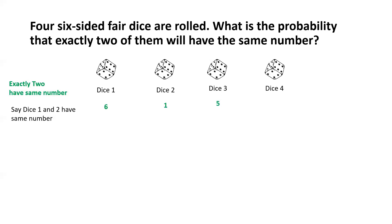What about dice 4? Dice 4 can have any number other than those that appeared on dice 1 and dice 3. We know dice 1 and dice 2 have matching numbers, and dice 3 has a different number — any one of the remaining five. So dice 4 can have any number other than what appeared on dice 1 and dice 3, giving it four possible outcomes.